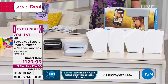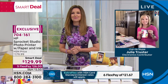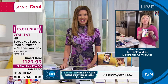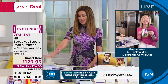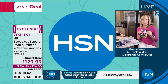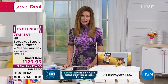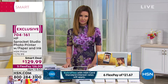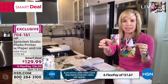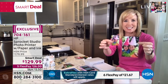Here to share this with us is Julie Truster, joining us on Skype from her home. She says it's been a big hit — they had to bring in more after it completely sold out on craft day. Everybody is loving the 4x6 size. So here's the old mini Sprocket — the 2x3 — compared to the standard 4x6. It's a completely different technology.